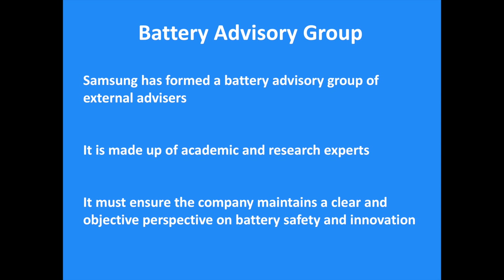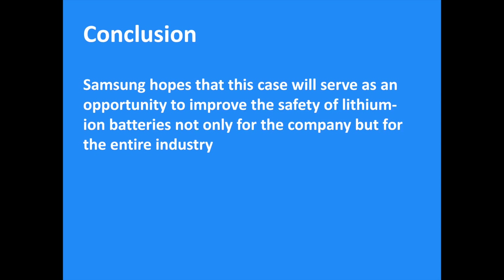To conclude, Samsung hopes that this case will serve as an opportunity to improve the safety of lithium-ion batteries, not only for the company but for the entire industry. The future of Samsung in mobile will depend on this year with the Samsung Galaxy S8 and the new Galaxy Note 8. We will see if the company can regain consumers' confidence and fight the growth of Chinese manufacturers throughout the world.